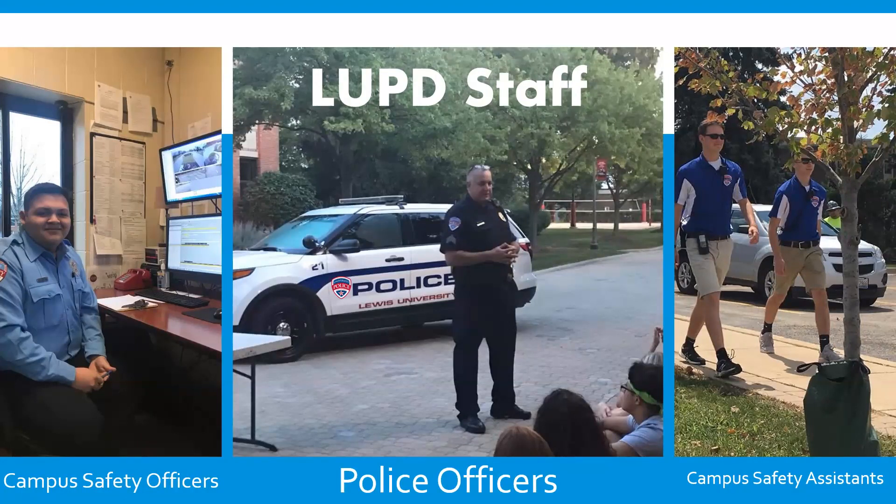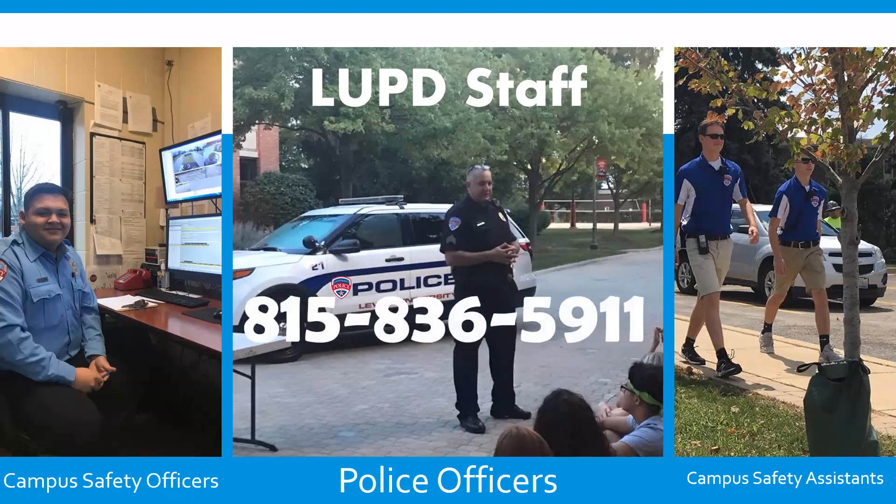Then we have a group of officers called Campus Safety Officers, or CSOs. These CSOs are non-sworn, so they're not police officers — they are unarmed and don't carry a gun. They help with service calls: they'll help you if you need your car jump-started or if you want someone to walk with you between buildings. They also serve as our dispatchers, working in the communications hut at the front of campus. That building has a live person in it 24 hours a day, seven days a week, and the phone number there is 815-836-5911.